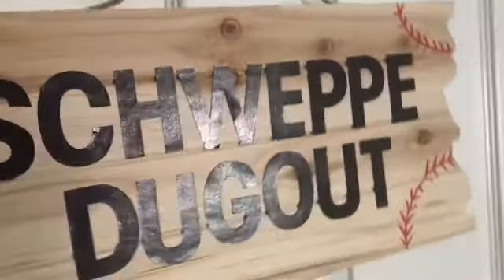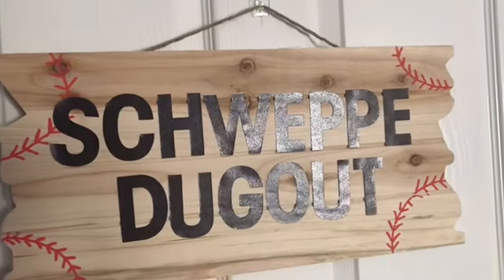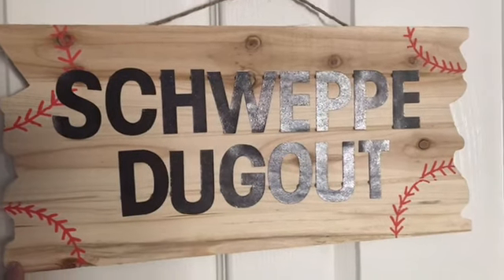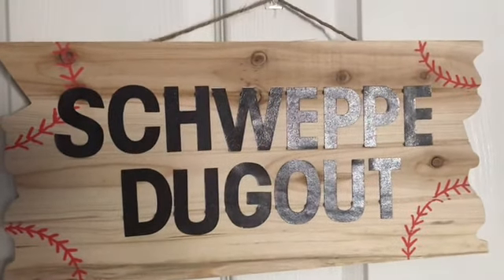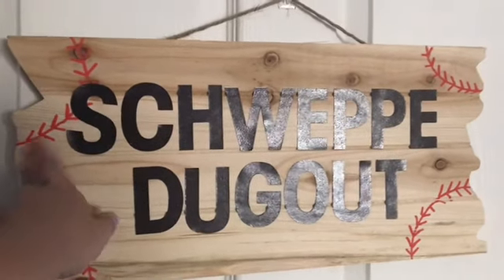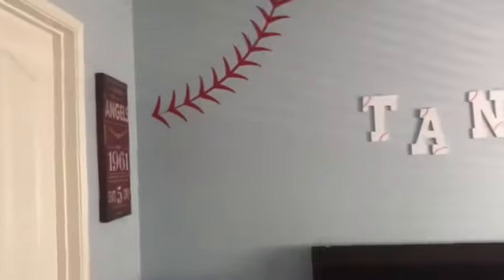When you walk into their door, I made this sign probably about a month or two months ago. It's just a wooden palette that I found from Michael's, and then these are just stickers. I used a marker to add on the baseball stripes. So as you can see it says 'Shweppy Dugouts.' You guys can probably guess what theme is in this room - yep, it is baseball.